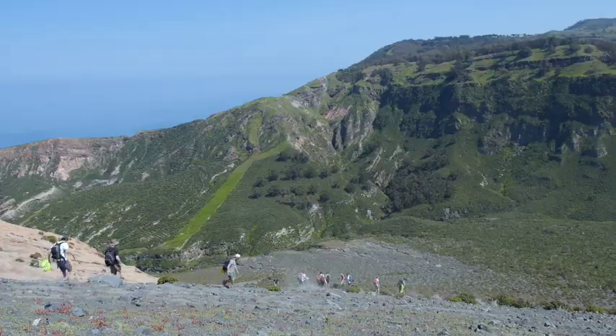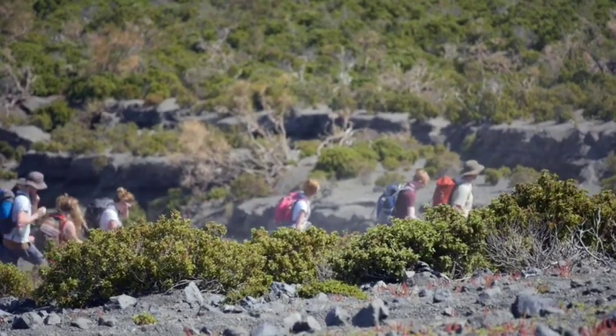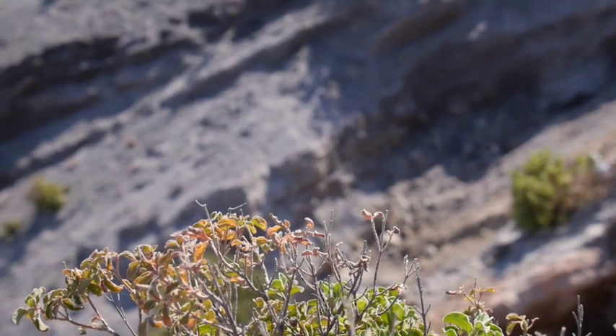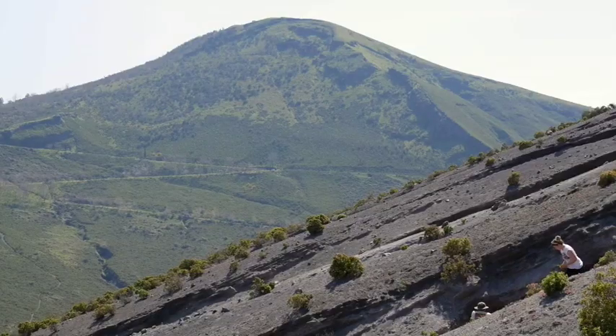These steep slopes are mantled by fallout from recent explosive eruptions. The most recent was an event in 1890 that was violent enough to rain explosive debris for miles around, and in doing so, give rise to a particular type of eruption: vulcanian.